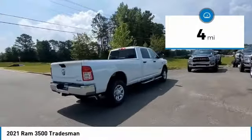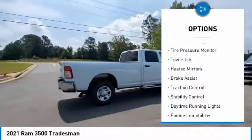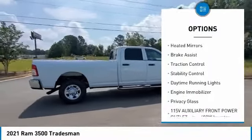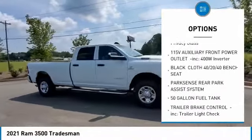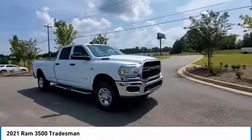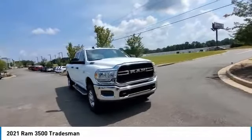Here are some of this vehicle's great options: four-wheel drive, tire pressure monitor, tow hitch, heated mirrors, brake assist, traction control, stability control, daytime running lights, engine immobilizer, and privacy glass.